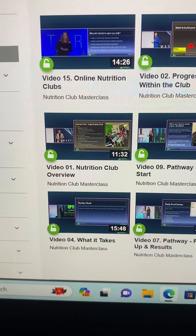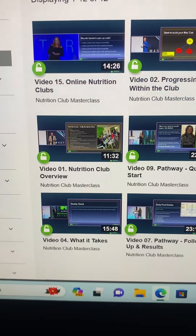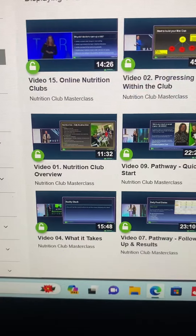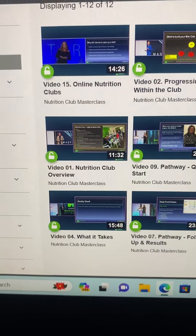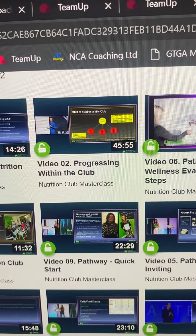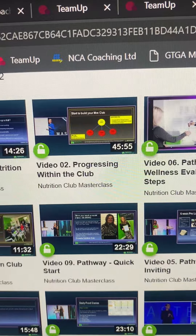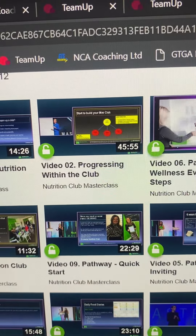This is a live session — I can't remember if it was Claire and Dan taking this one — but it's all people who are running Nutrition Clubs. Start with Nutrition Club Overview. Video two is 'Progressing within the Club.' This is basically the marketing plan but how it works within an actual club. It's a longer video, 45 minutes, so you need to set some time aside for that.